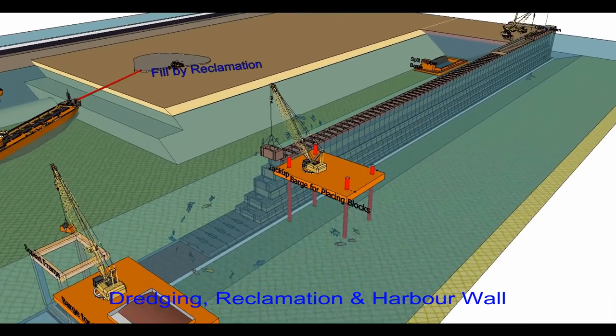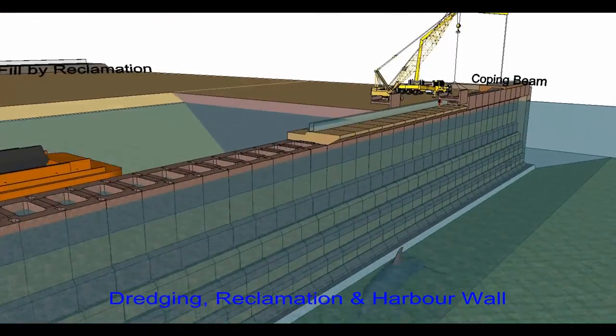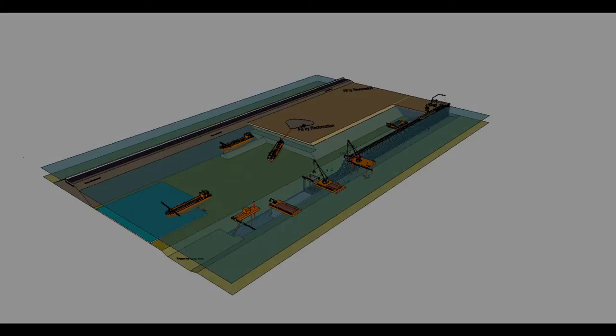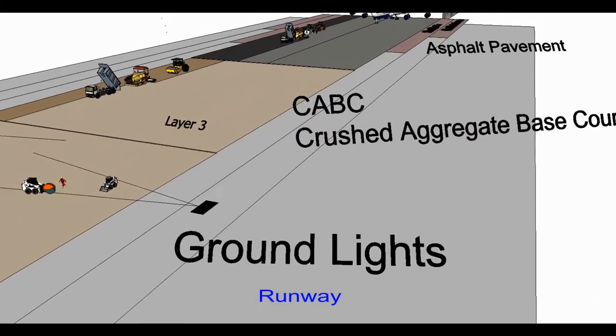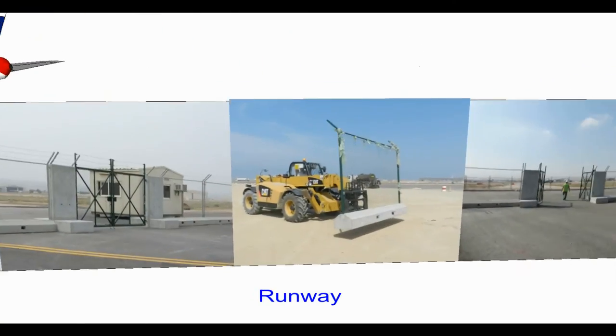The film also covers harbor wall construction, dredging and reclamation, runway construction, road construction, temporary site facilities, concrete batching plant, precast yards and jetty, and asphalt batching plant.